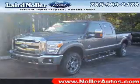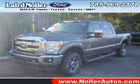We are proud to present this excellent new 2011 Ford F-250. This F-250 has a 6.7L V8 diesel engine and an automatic transmission.